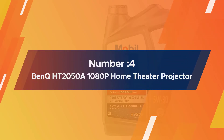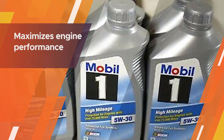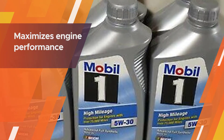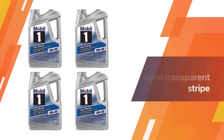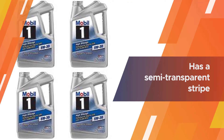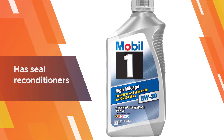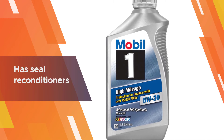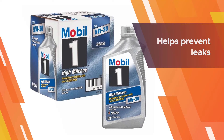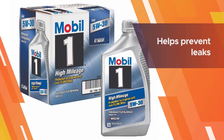Number four: Mobil One 120769 High Mileage 5W30 Motor Oil. This synthetic motor oil is designed for vehicles with more than 75,000 miles on the odometer. It maximizes engine performance and engine life. The rectangular jug container has a semi-transparent stripe down the side that lets you know how much oil is left. This oil does what it says and is great for people who run their engines hard.